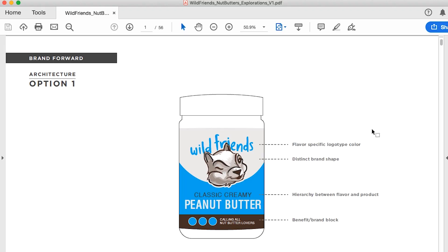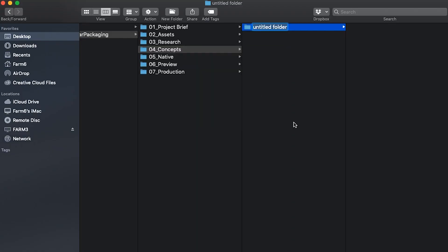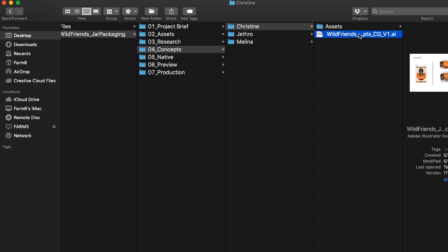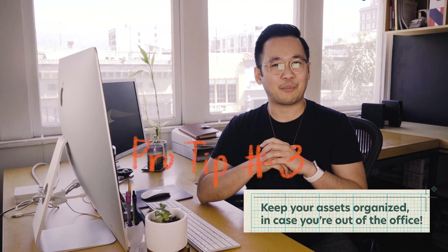Your concepts folder is where you want to store all of your initial exploration, ideation, and sketches. And if you're working with a team, make sure you create folders specific for each team member so that they place all of the assets they use in their designs within their respective folders. If you need to open your coworker's document because they're sick or vice versa, it's really no fun when you open the document and there's missing links, images, or fonts. You really don't want to be that person.